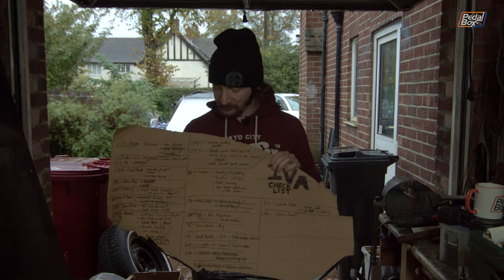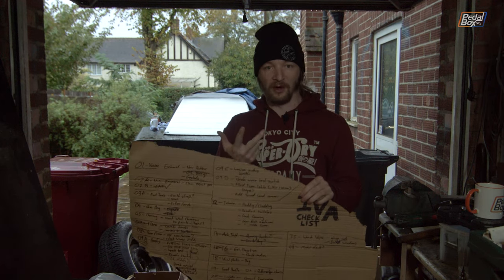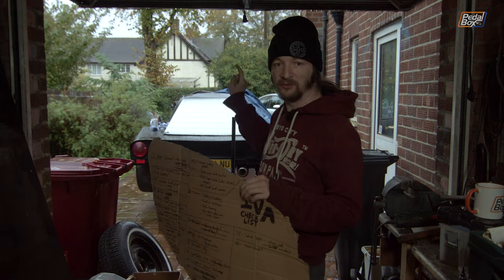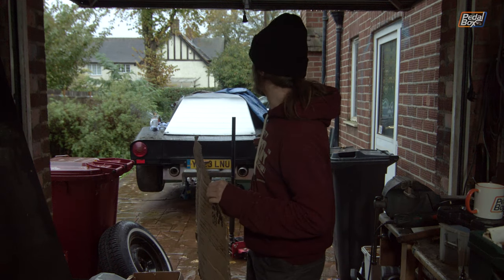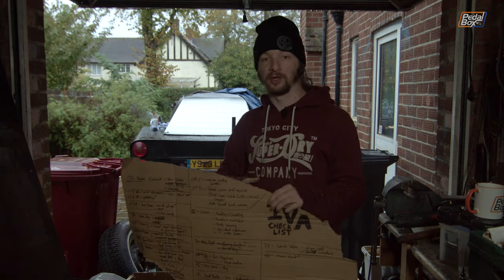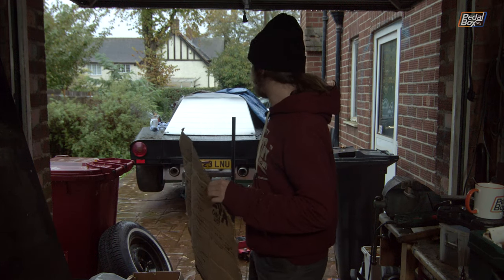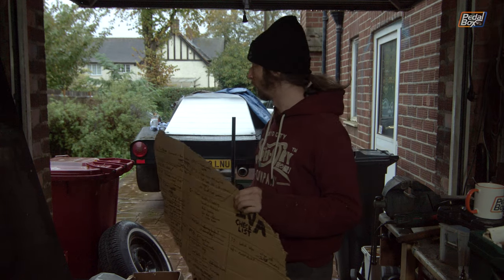Unfortunately, all the things left on the list either need new parts ordered, parts to arrive, figuring out what to order, or we need to be out on the car testing and fitting things. Unfortunately with the weather the way it is right now, although we had a good start this morning and made some progress on the dashboard, the rain is now bad enough that we can't work out there — can't get the welder out, can't run power tools, all that sort of stuff.